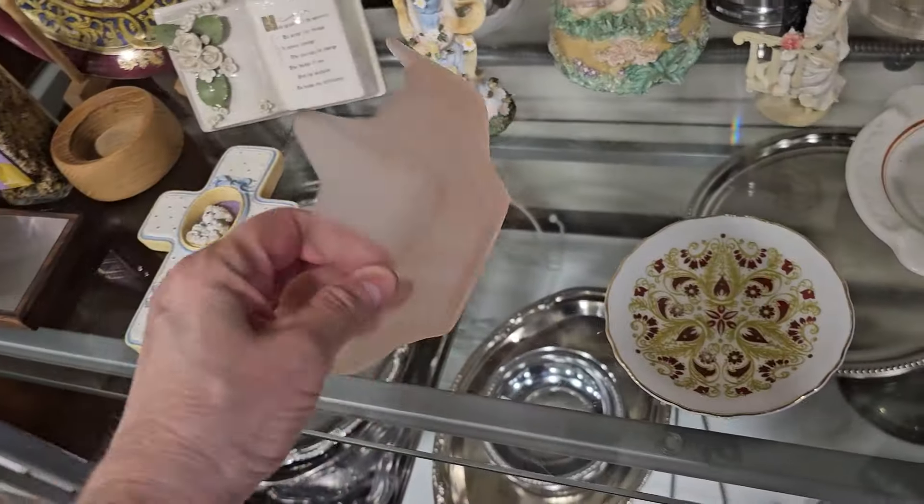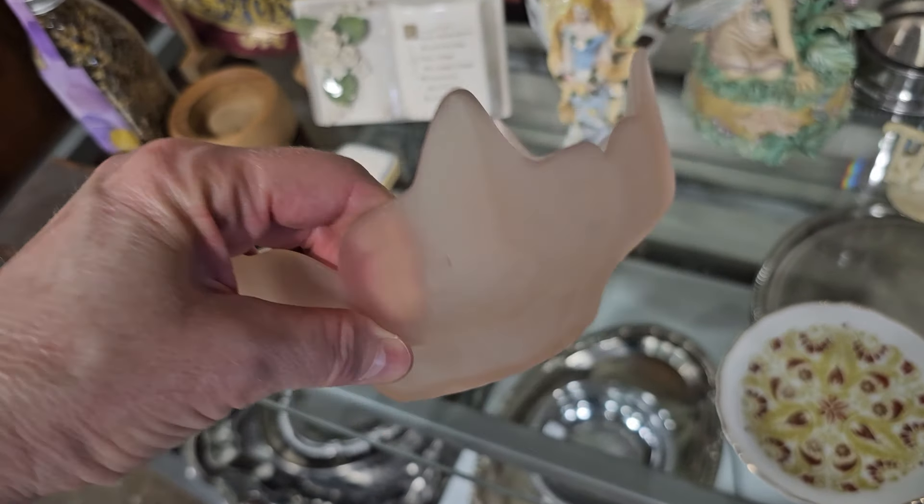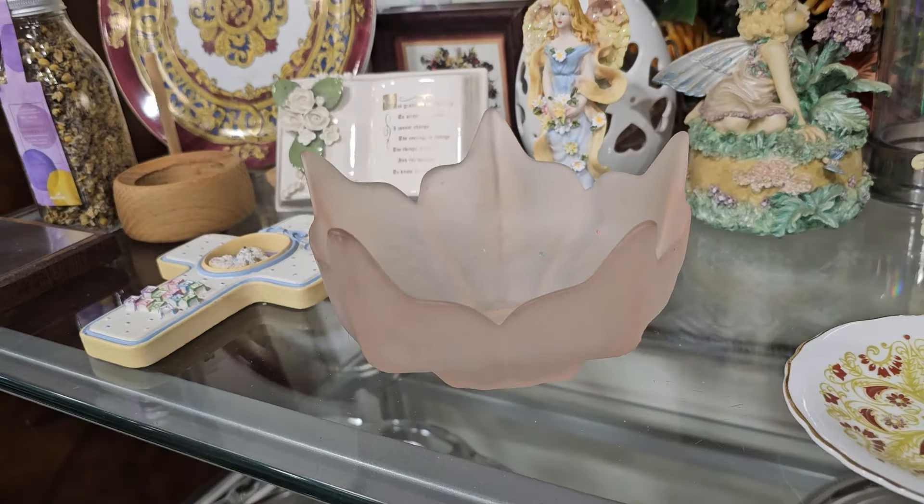And this is another great deal — it's a mid-century pink lotus bowl with frosted glass. They've got it here for $2, or online between $20 and $40.